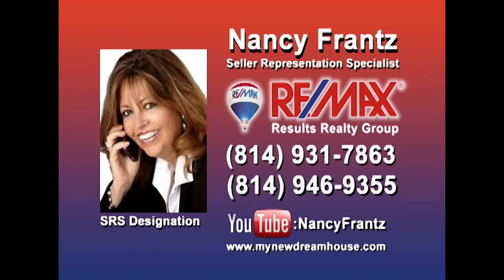With more than 20 years as a real estate specialist and more than $4 million in properties sold this year, you can count on Nancy Franz whether you're buying or selling a property. Nancy knows how to market properties and get them sold. She's looking for sellers who are ready for results. Contact Nancy right away and check out her YouTube channel for a look at some of the area's finest properties.